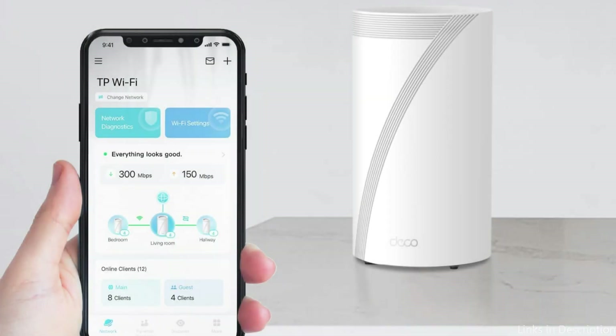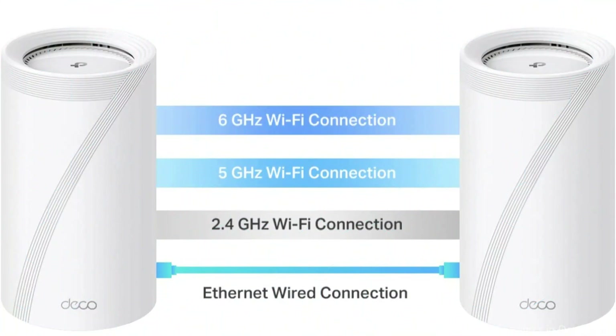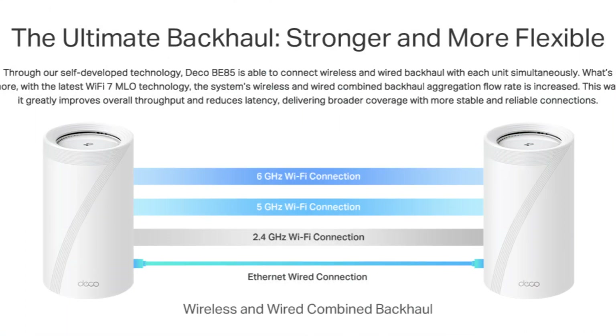The Deco B85 has 2.5G WAN/LAN ports, one of which is an RJ45 port and the other of which is an SFP Plus Fiber/RJ45 Ethernet combo port, allowing for flexible compatibility for both cable and fiber connections. It also has two additional 2.5G ports in addition to a USB 3.0 port, making it the perfect option for future-proofing your home network.